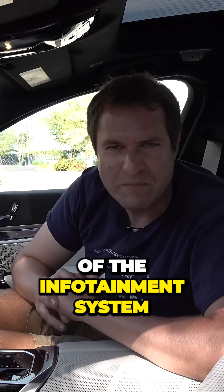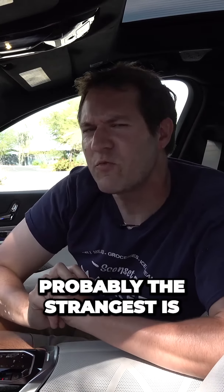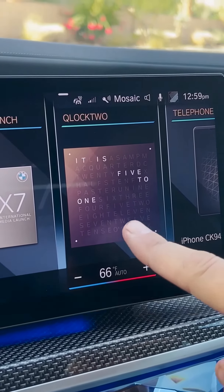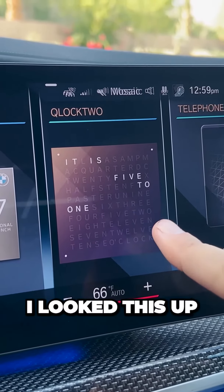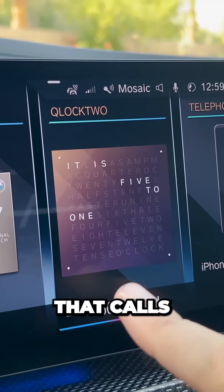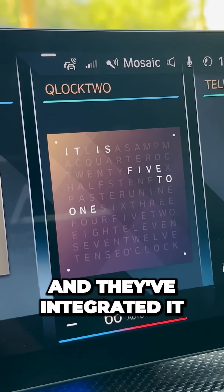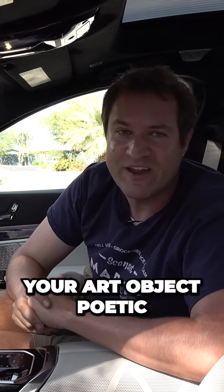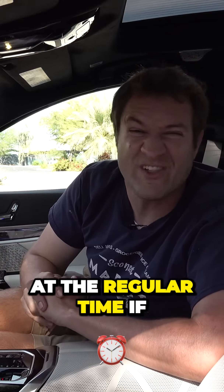Speaking of the infotainment system, it has a lot of interesting quirks and features too — some really weird ones, in fact. Probably the strangest is an app called Clock2, which appears on your home screen and tells you the time, but it's written out in this like word puzzle. Apparently Clock2 is this trendy new thing that calls itself part art object and part poetic time display, and they've integrated it into the infotainment system in this car.